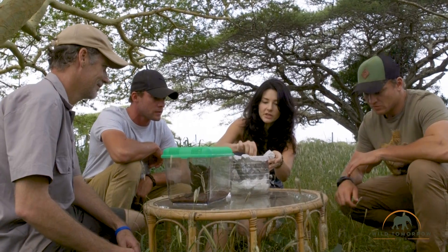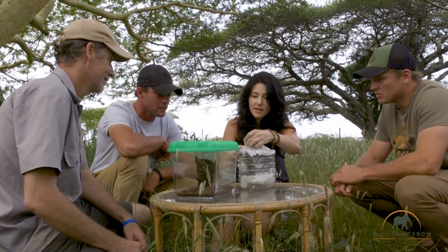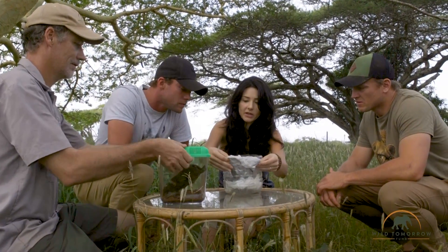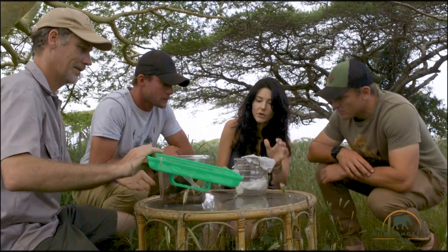I believe this is the first time that anyone's ever filmed this. Yes, it is the first time. This is a new species of Latrodectus, which are the genus of button spiders. This one is quite distinct from all the other species in South Africa because first of all, it's huge, massive, and really beautiful.